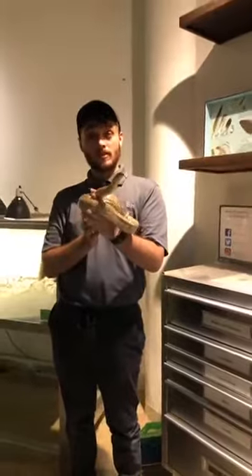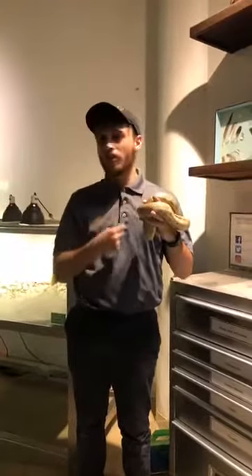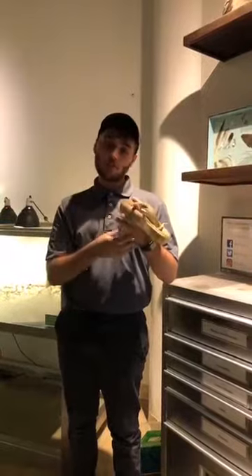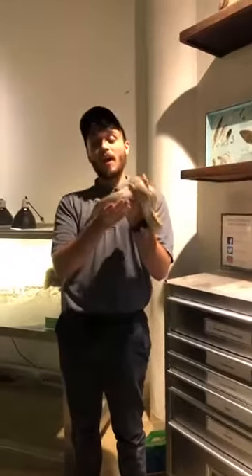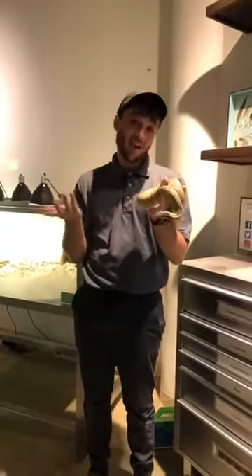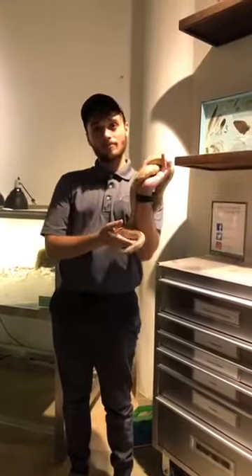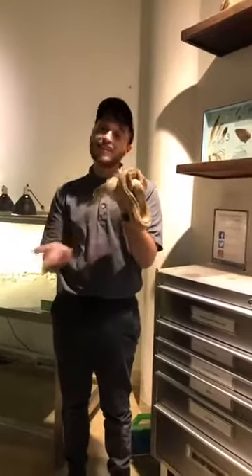A question: what would happen if one of these snakes bit you? Unlike venomous snakes that have really long fangs to inject venom, our snakes have small razor-sharp teeth across their mouth to hold food. If they were to bite us, we would bleed because the teeth are really sharp, but they would eventually let go. If a snake is biting and holding on tight, you can put hand sanitizer or vinegar around the biting area and they will let go — they don't like the smell of that. As for lifespan, it depends on the species. Some snakes live only eight years, and others can live 30 to 40 years. Domestic snakes also live longer than wild ones.